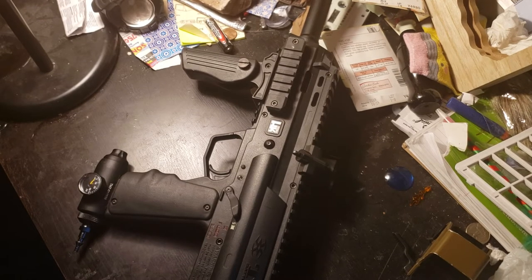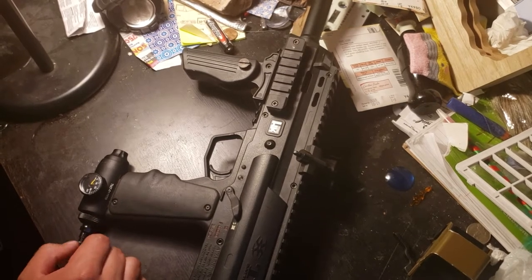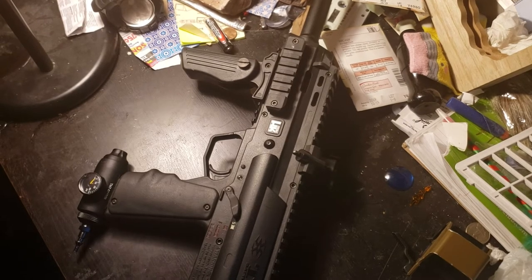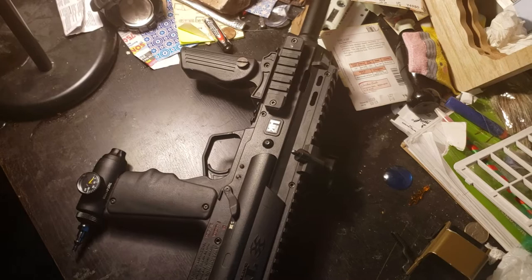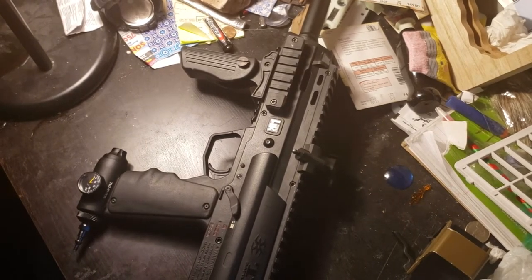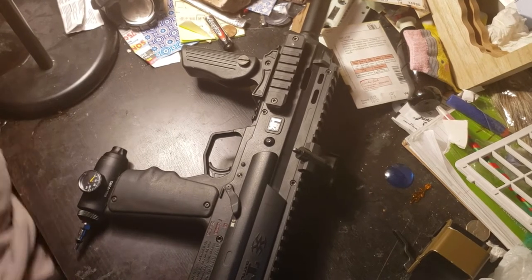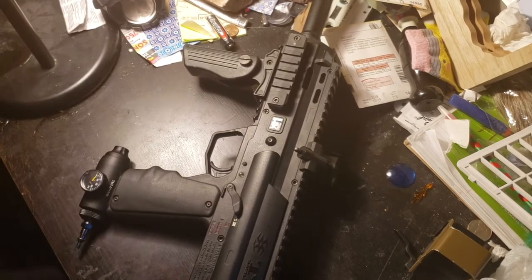Today we're reviewing the Empire BT TM7. This is one of the licensed paintball guns made by Empire. With that being said, this is probably one of the rarest guns you can get on the market. It can go for around $500 to $800. When I was looking at this gun, there was one that caught my eye at $800, and two days later when I was thinking about saving money for it, I saw it had already sold.